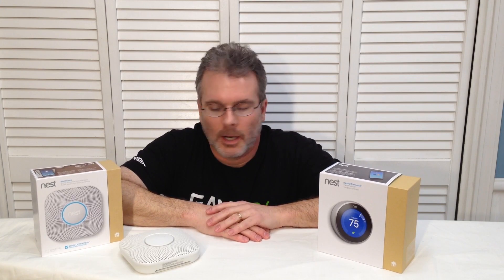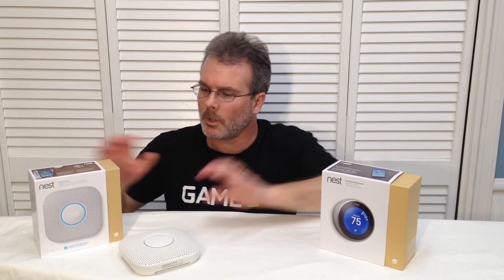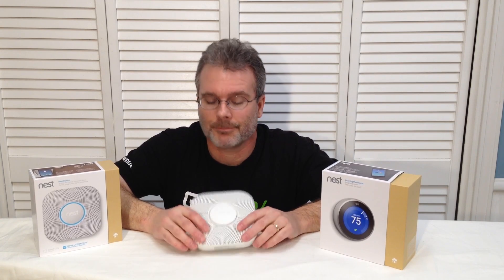Let's wrap this up — I really enjoy using the Nest Learning Thermostat, great product, great app, and I'm looking forward to many years of use with it. The Nest Protect is one of those things that's good to have; I hope I never even have to really test it. This is Chris with Overclockers Club — I hope you enjoyed this review, and thanks for watching.